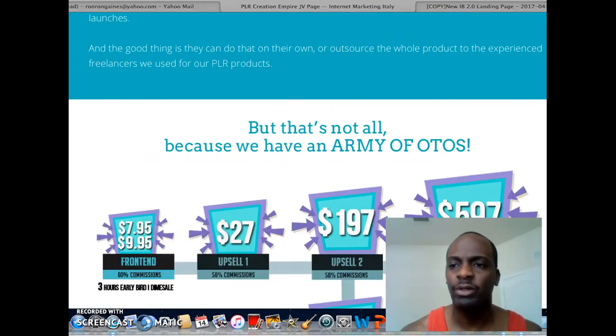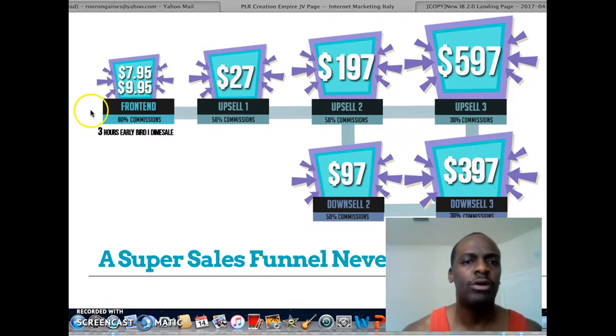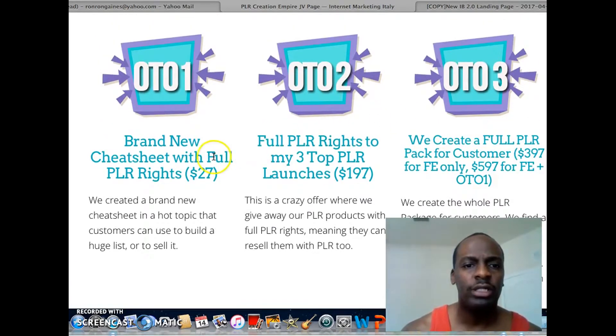Let me go into the upsells real quick before I go into the bonuses. The front end tomorrow is going to start at $7.95 and go up to $9.95. There's going to be Upsell 1 for $27 — you're going to get a brand new cheat sheet with full PLR rights. These are hot topics that customers can use to build a huge list and sell.